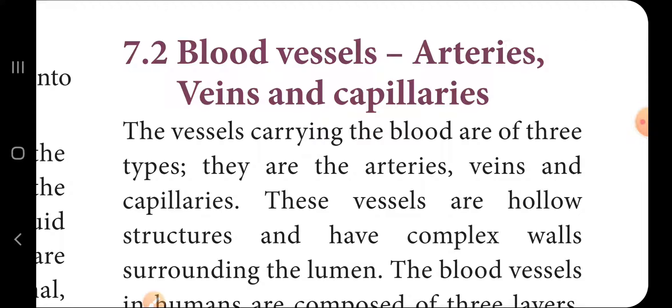Good morning students, today we will discuss Chapter 7: blood vessels — arteries, veins, and capillaries. Blood vessels are of three types: arteries, veins, and capillaries.